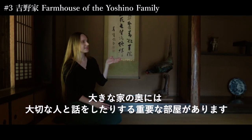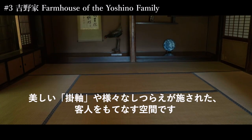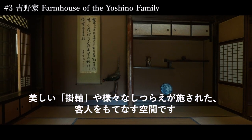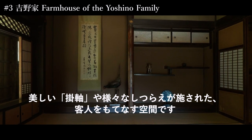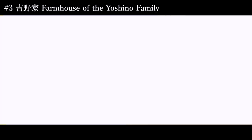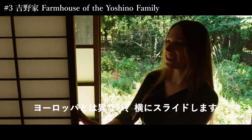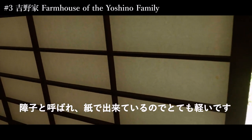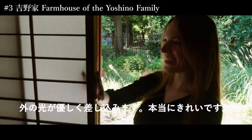So here we have a place which you can find in big houses and important places, which contains a kakejiku — which is a hanging scroll with an inscription or writings — and all the decorations. It's a place where you can meet people and talk and show your status. And this is a traditional Japanese door. It's called a shoji, and it's made of paper, so it's very light. You can see the light come through. It's really pretty.